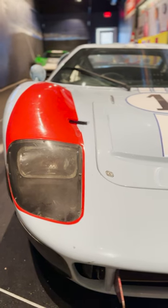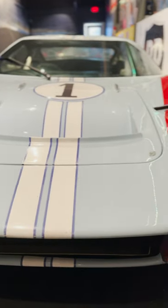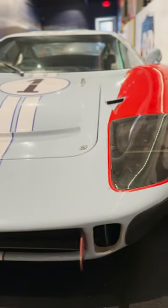Recently, a 1965 GT40 sold for $7.5 million and a '68 model fetched $11 million, so obviously they weren't using the real cars in the movie.